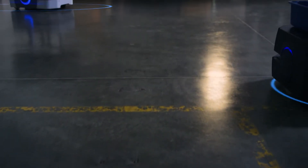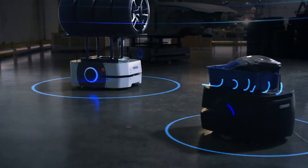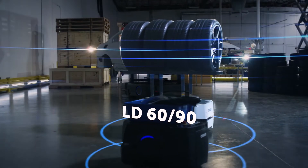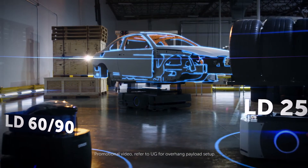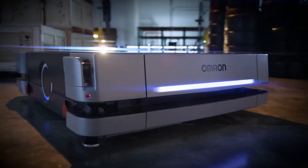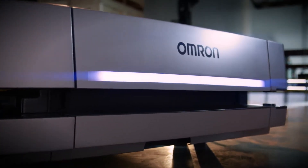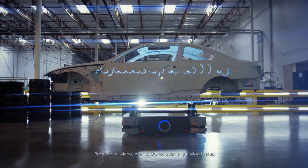To optimize automated material transport, it's essential to have the right equipment for the job. For lighter loads, there's the Omron LD60 and LD90. More demanding jobs might require the Omron LD250, and heavy jobs require a robust payload capacity. Introducing Omron's strongest mobile robot: the HD1500 — an advanced autonomous mobile robot specifically designed to transport heavy payloads.